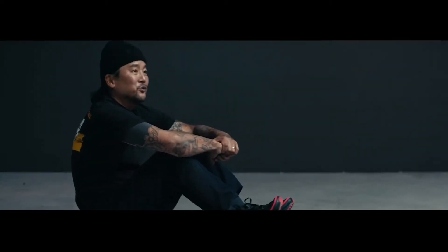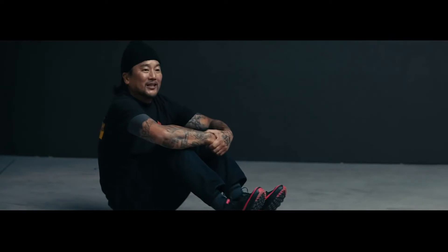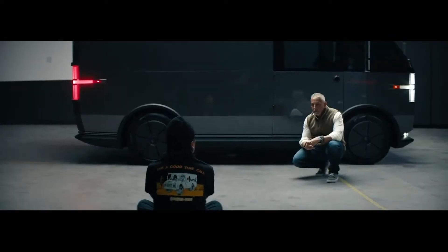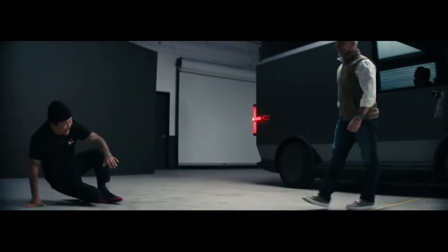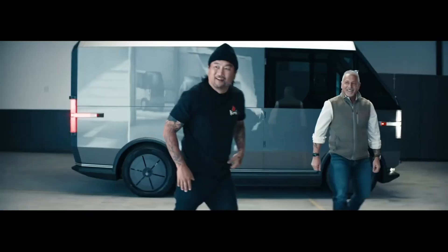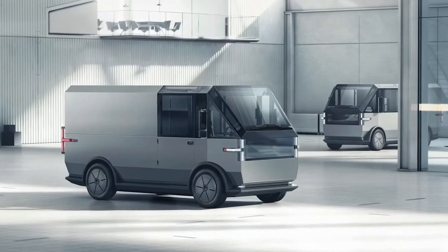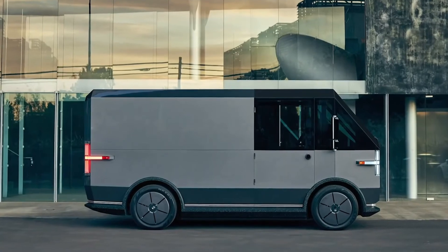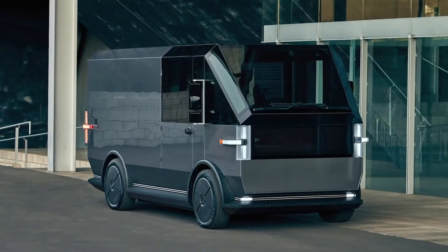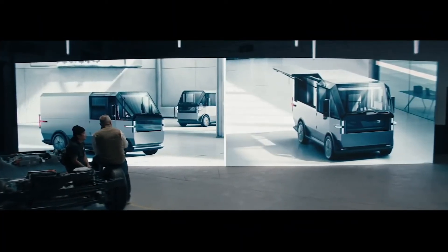I feel like I'm in the future. I've never seen anything like it. As you can see here, you get to see the different design elements of it. Using technology allows us to accelerate the way we can innovate quickly. This design is form and function.